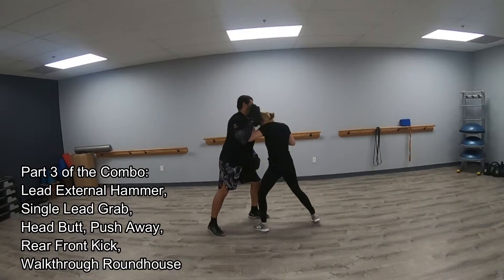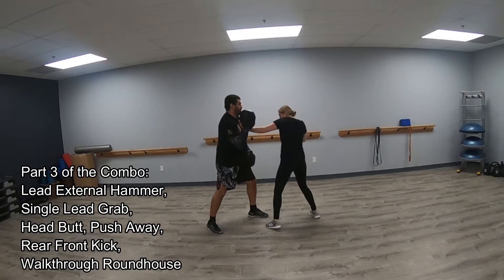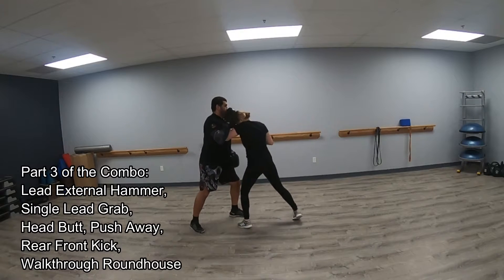The third part of this combination is Lead External Hammer, Single Lead Grab, Headbutt, Push Away, Rear Front Kick, Walk Through Roundhouse Kick.